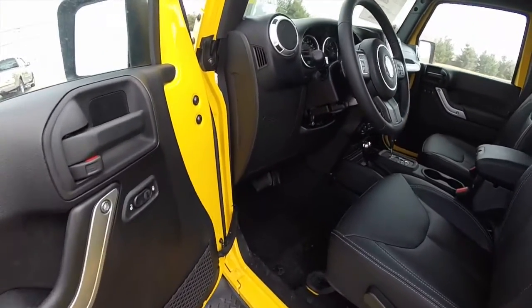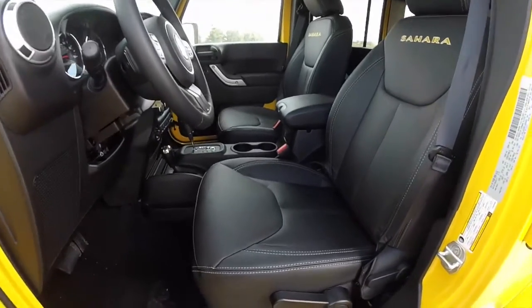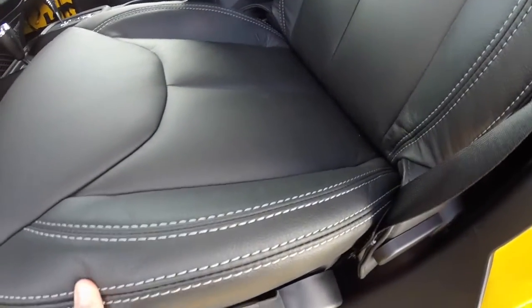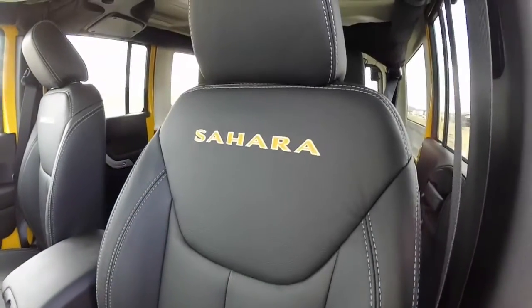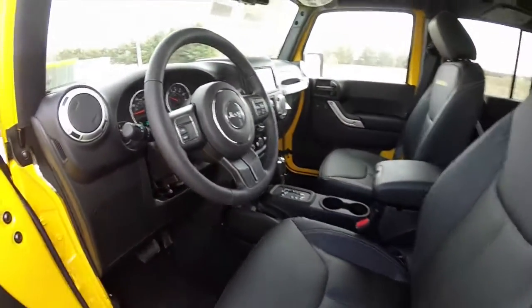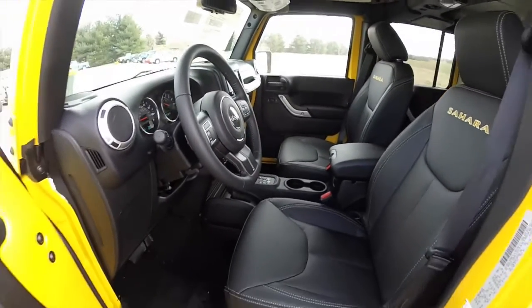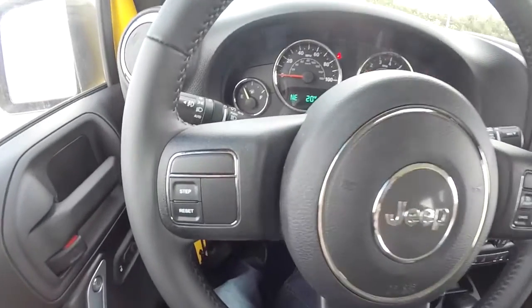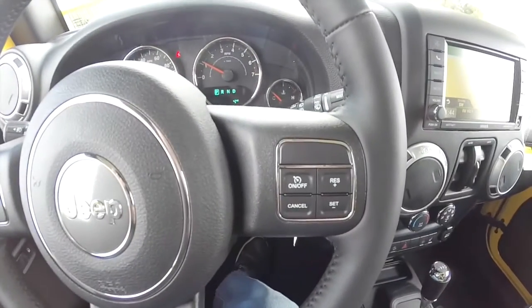Inside we have power windows, power mirrors, and power door locks. The mirrors are also heated. Leather seats with satin silver accent stitching and the Sahara logo embroidered in the seat backs. Seats are heated. You have a tilt leather-wrapped steering wheel with trip computer controls as well as cruise control on the steering wheel.